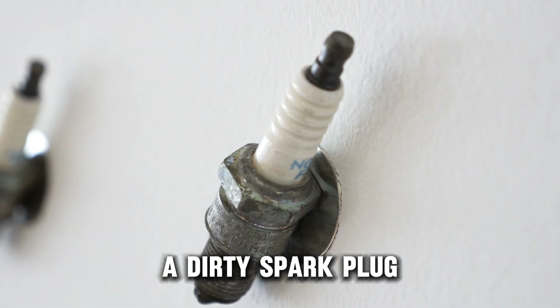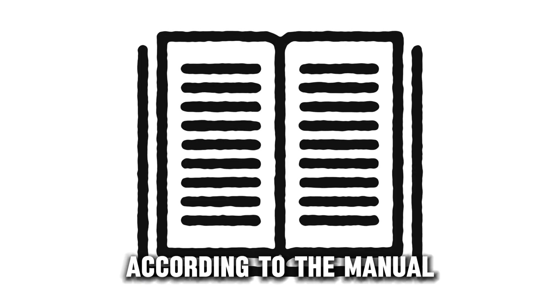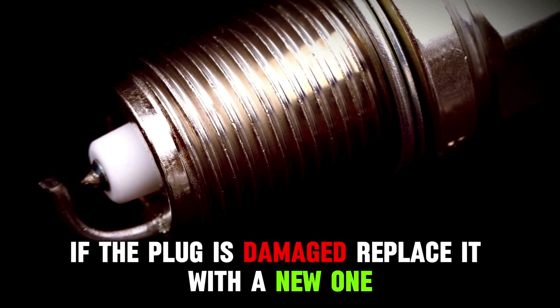A dirty spark plug can also be an issue. Correct this by cleaning the dirt and debris according to the manual. However, if the plug is damaged, replace it with a new one.